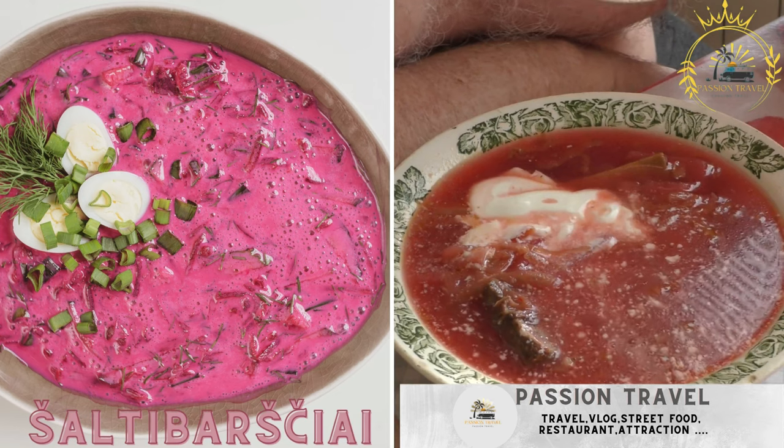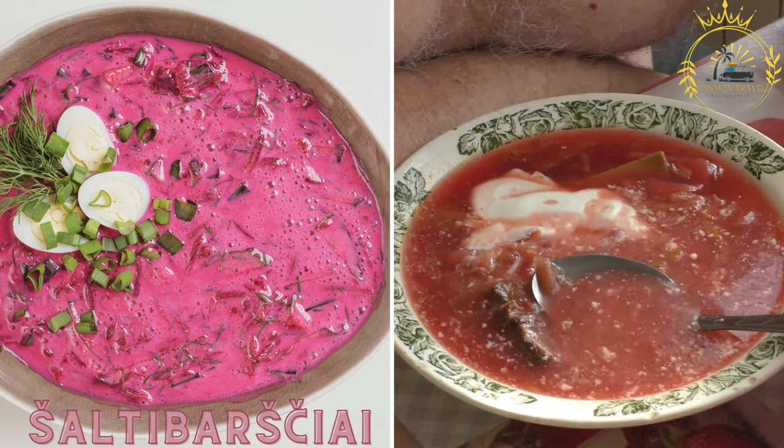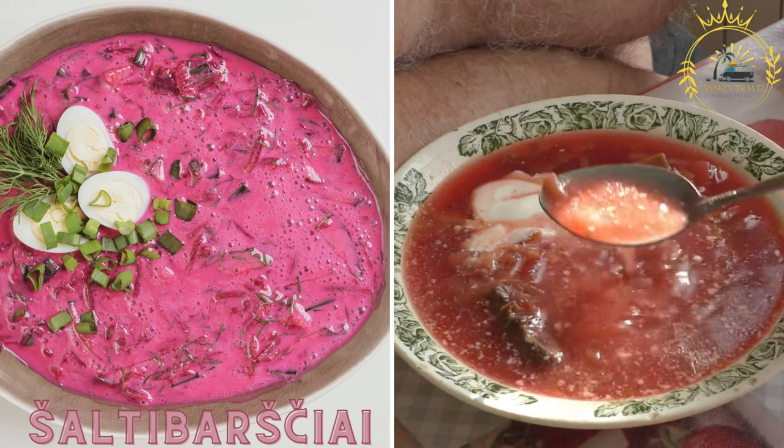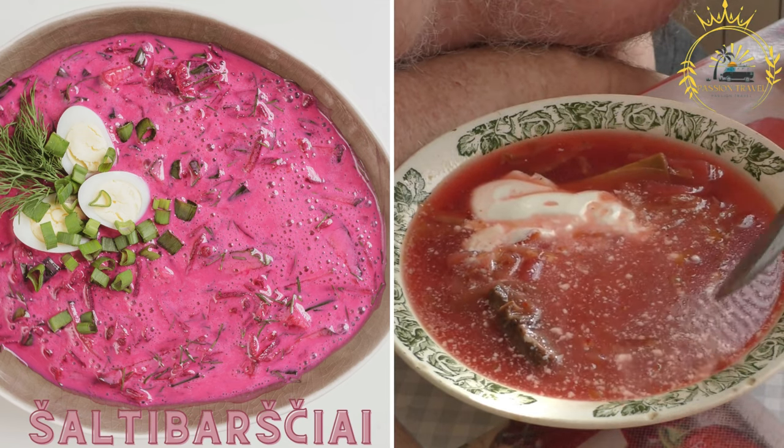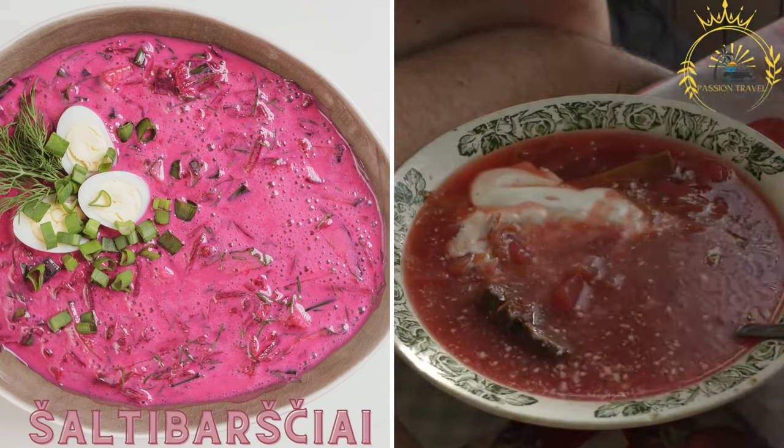Saltibarsiai is a traditional Lithuanian cold beet soup made with beets, cucumbers, sour cream, and buttermilk. It's a refreshing and vibrant dish, particularly popular during the summer months.